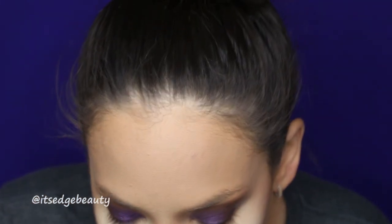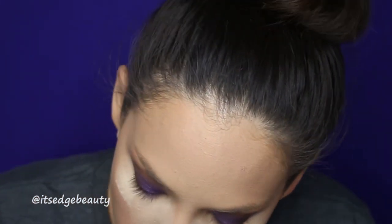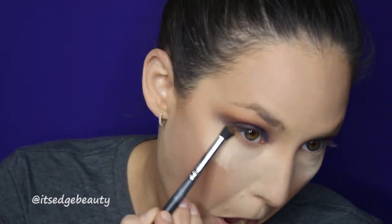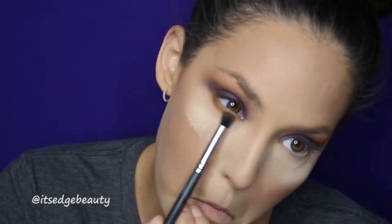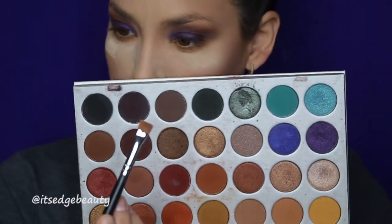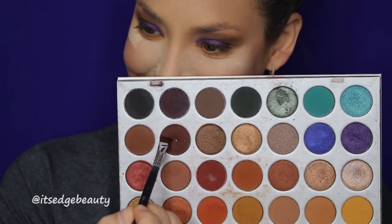I'm going in with my Morphe M322 brush and the transition shade from the palette, smoking that out under the lower lash line. Nice and smoky. Then I'm taking a flat definer brush, Morphe M432, and a mixture of the dark shades, pushing that up against the lower lash line.